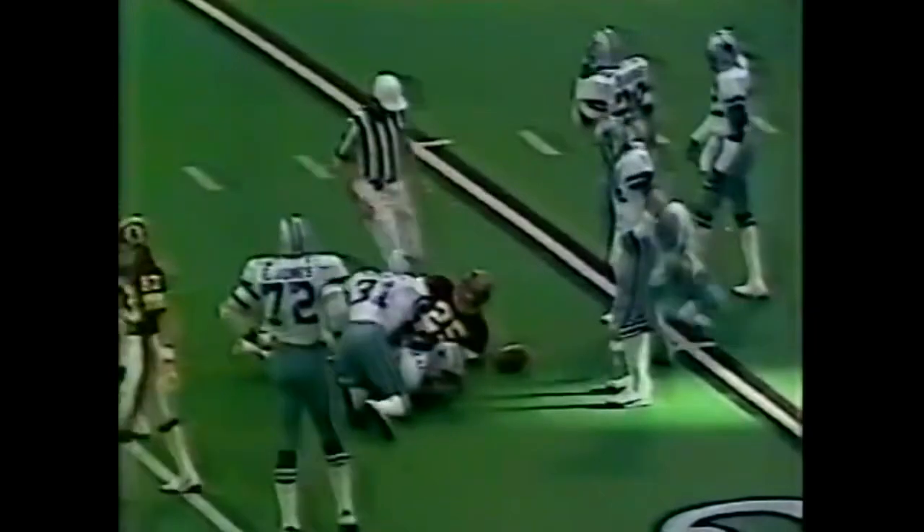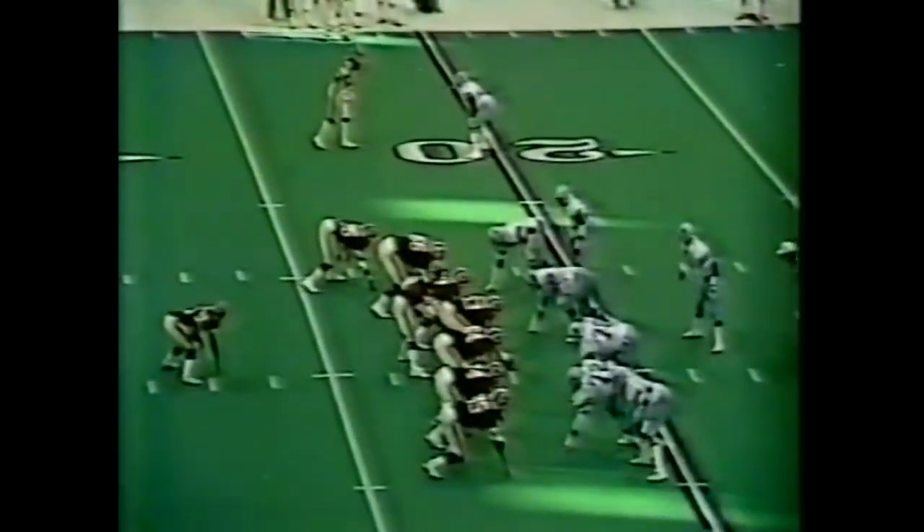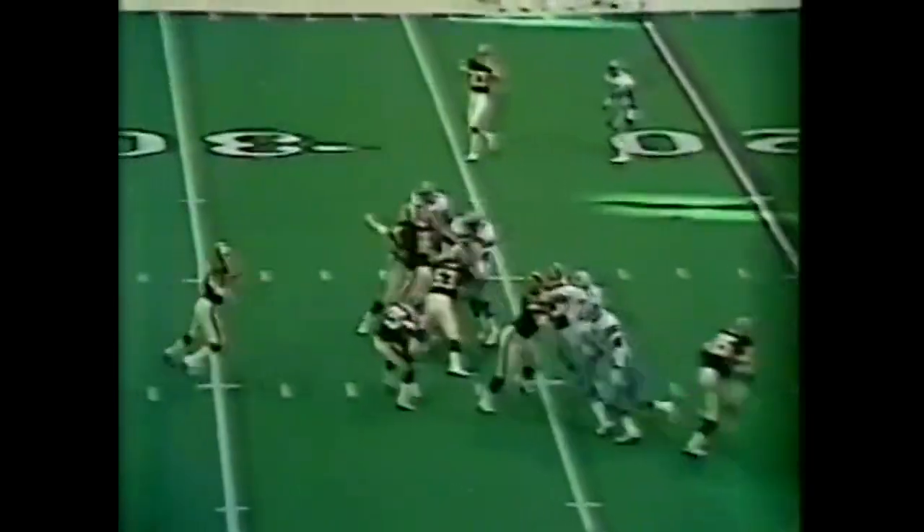Straight handoff to Joe Washington who finds a hole and gets to the 23-yard line. Dutton and Randy White recognize the play but it was just a little bit late. Third down and ten. Thurman going for the corner for Metcalf — intercepted by Charlie Waters. The Dallas defense was waiting for that one. He just didn't see Waters because he drilled the ball right to him. Third interception for number 41.